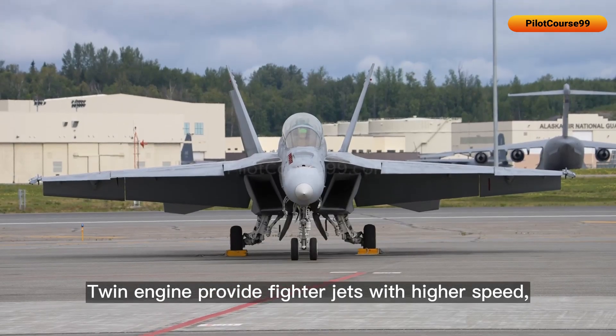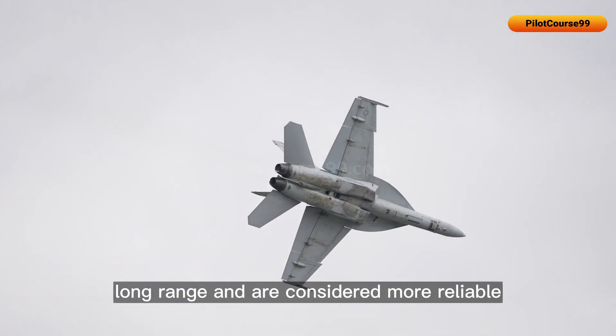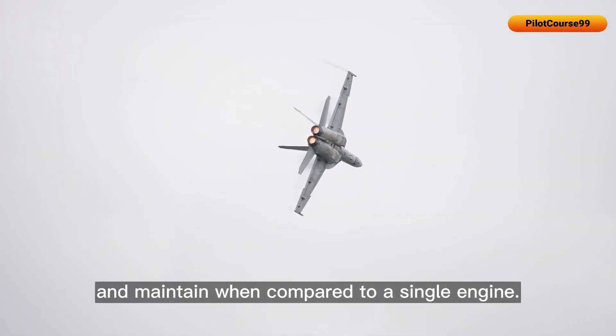Twin engines provide fighter jets with higher speed, great maneuverability, long range, and are considered more reliable, but they are relatively expensive to operate and maintain when compared to a single engine.